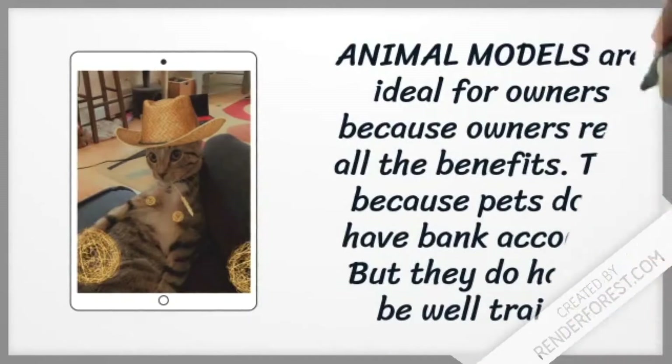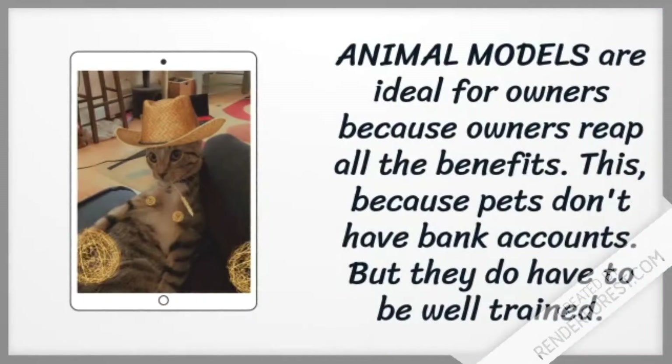Animal models are ideal for owners because owners reap all the benefits — this because pets don't have bank accounts. But they do have to be well trained.